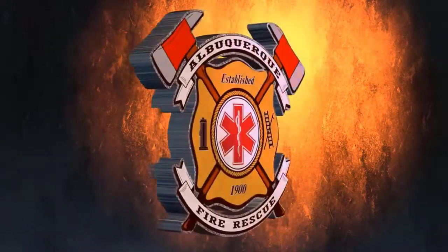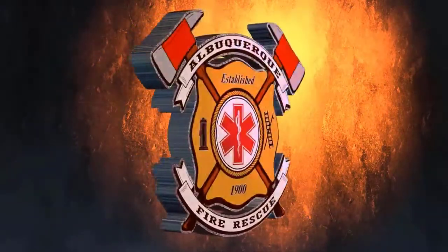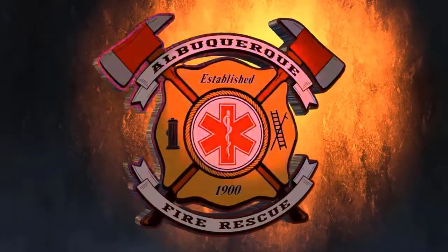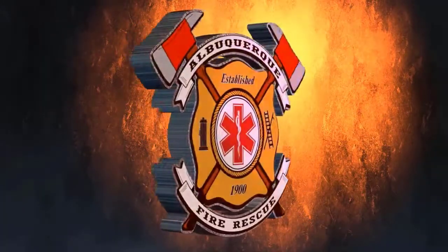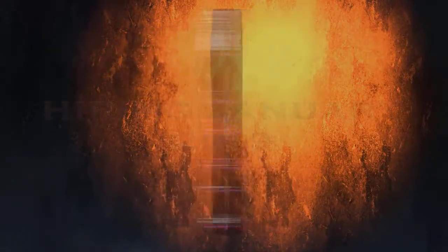Welcome to another episode of the AFR Podcast. Today I'm joined by Captain Kevin Ferrando. Thanks for coming on again, Kevin. Good to have you here. Today we're going to be doing an all-encompassing trauma episode — pretty much trying to hit every trauma guideline, with two complex patients that are going to let us do that.